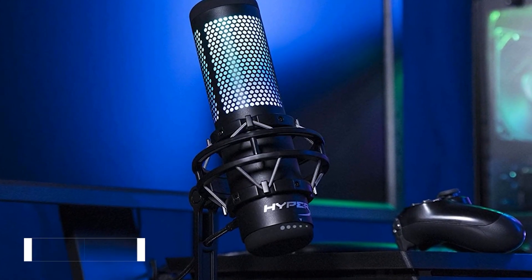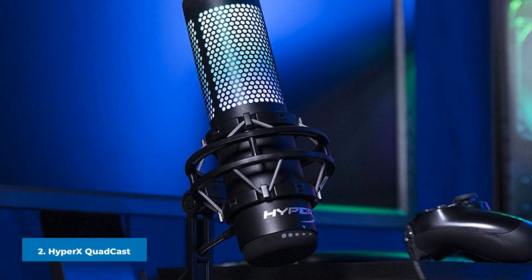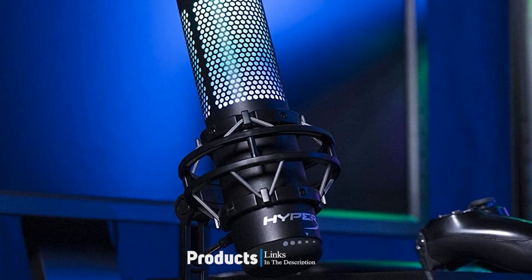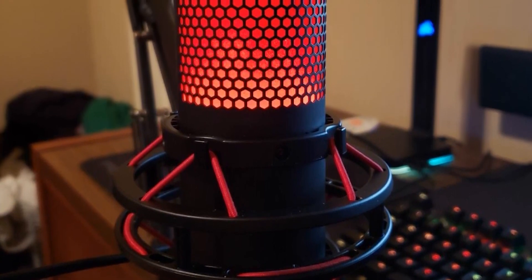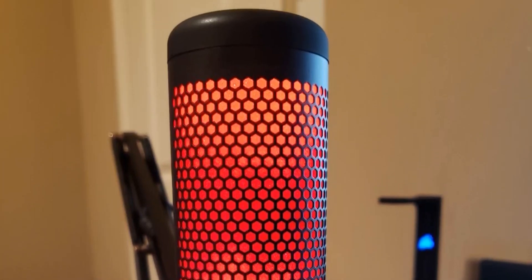Moving on to the next at number 2, the HyperX Quadcast USB Streaming Mic. The HyperX Quadcast is a high-quality microphone that appeals to streamers, gamers, and podcasters. It boasts a warm, natural sound quality that's forever consistent. It's helped by the built-in shock mount that ensures sudden movements don't affect the audio.